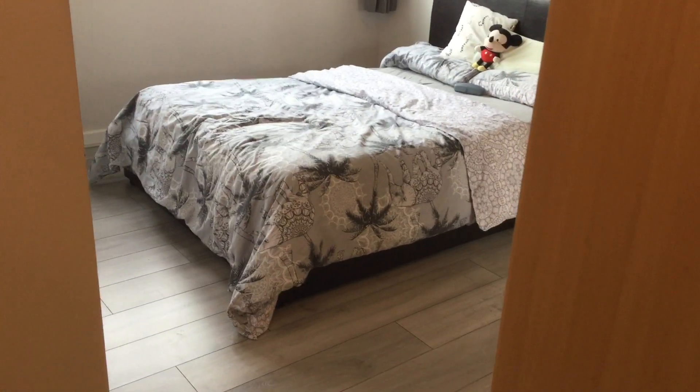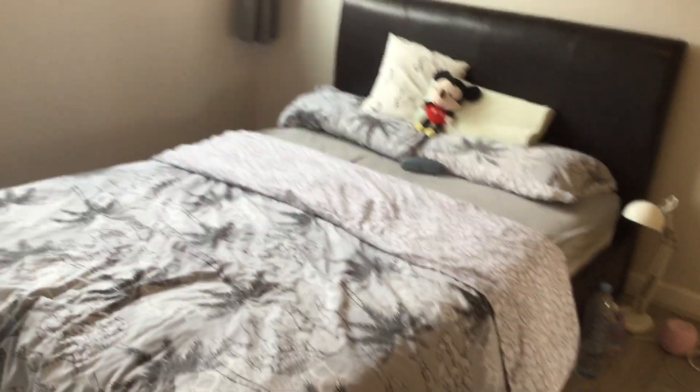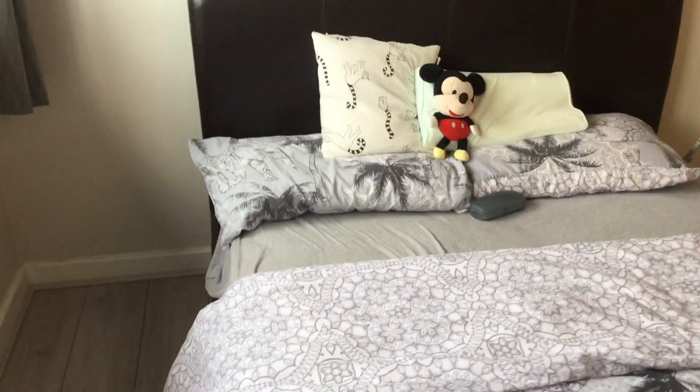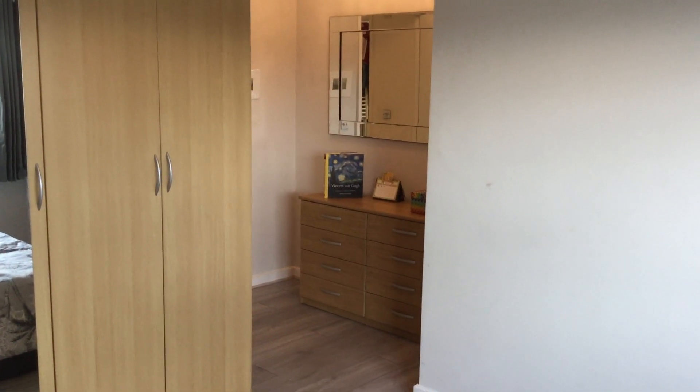Here's the master bedroom. There are no cabinets either side of the bed — we got rid of those in order to show the space that is available by rearranging the furniture to suit. There is wardrobe storage available, and the mattress frame lifts to expose more storage space underneath.